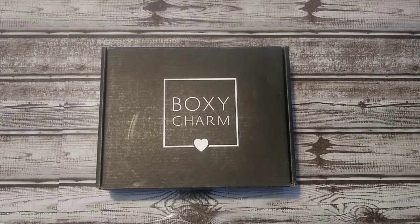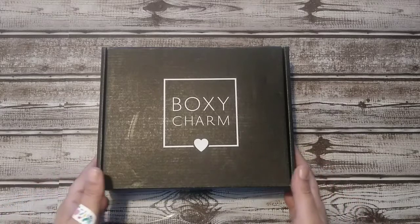Welcome back to Sub Box Love. Today I have my BoxyCharm for November 2019. BoxyCharm is now $25 a month which includes the shipping. You can choose one add-on in the box. They do have a new BoxyCharm Premium which unfortunately I'm still on the wait list for — hopefully next month. So let's get into it.